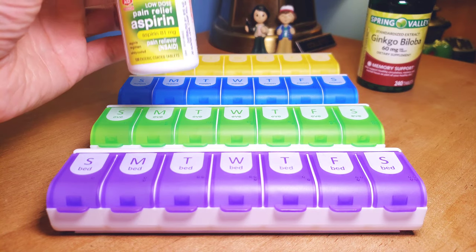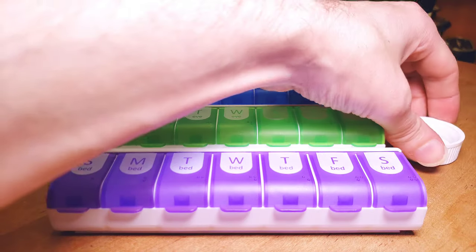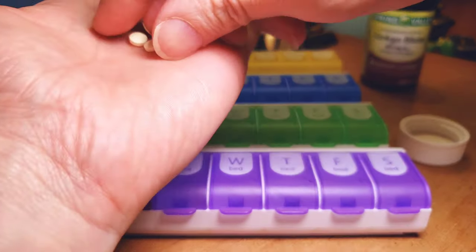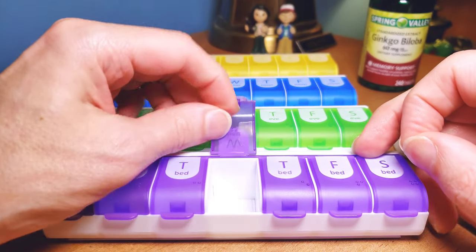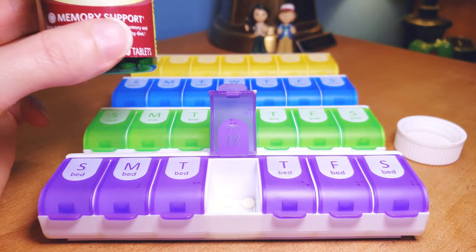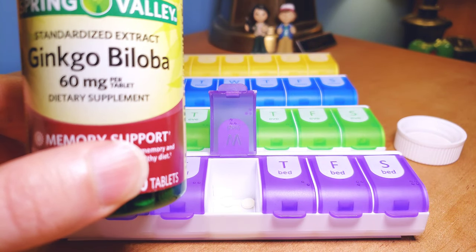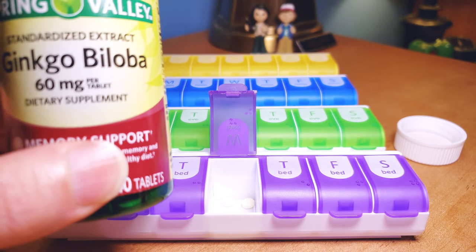Let's open that up and show you how a couple of pills work when you put them in the slot. Let's do Wednesday bedtime here — just pop them in like so. And here's another good pill to demonstrate.